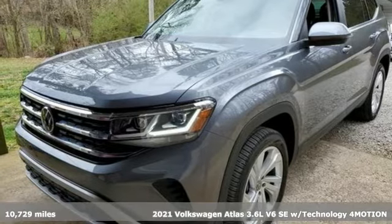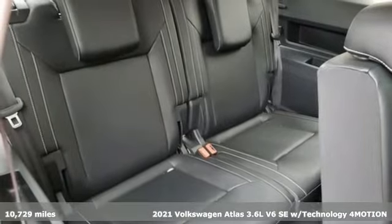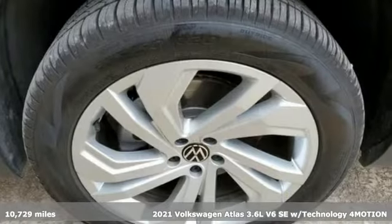Here's a 2021 Volkswagen Atlas. Volkswagen, where safety and performance come standard. Plus it offers an exciting list of features.